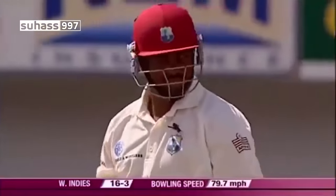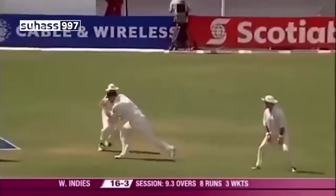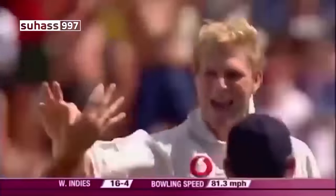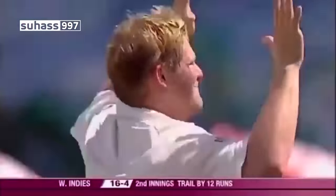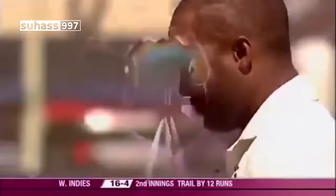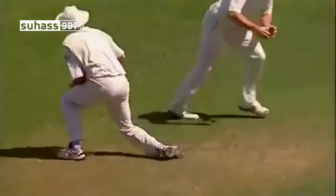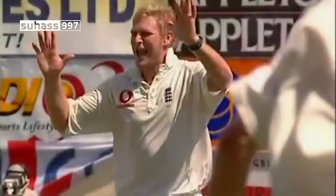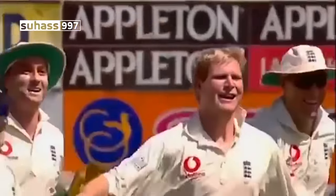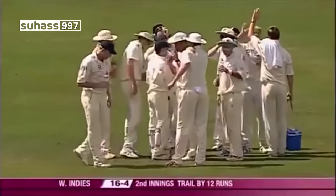There's that jump again from Hoggard — he's gone as well! Fantastic stuff from Hoggard and Harmison. Lara goes for a duck. That's a good delivery, it's been a top over — he had Lara very uncertain. A little bit of extra bounce, a little bit of movement away, and that's a very good catch, as easy as it comes for Andrew Flintoff. At least, that's the way he made it look. West Indies are 16 for four.